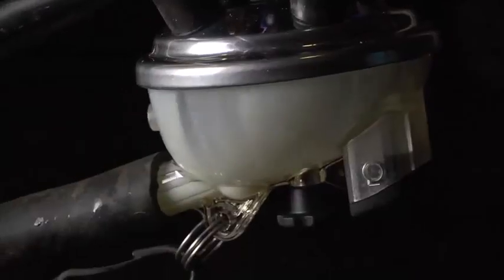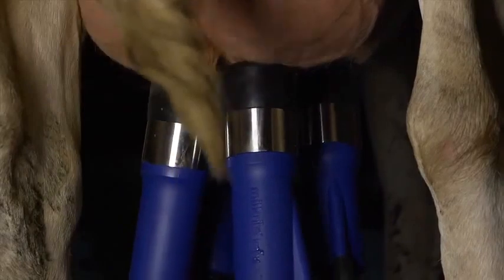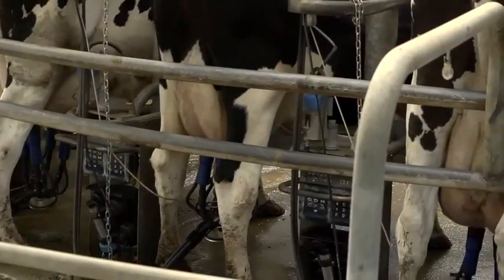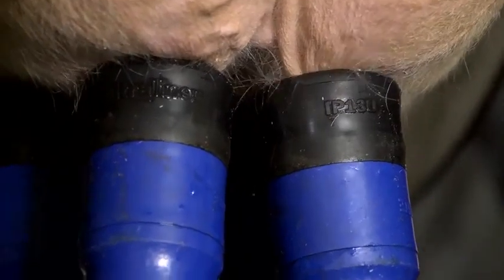At MilkRight, we believe in thinking differently. We focus on the milk extraction process and overall animal health, with the aim of more efficient milking for both the animal and the milker. This leads us into new areas, new products, and new services, changing established principles for the better.